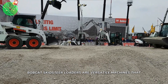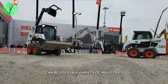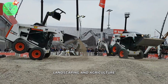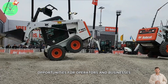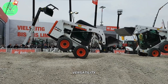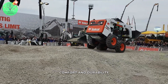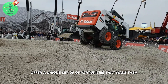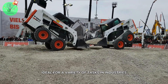Bobcat skid steer loaders are versatile machines that can be used in a variety of industries, including construction, landscaping, and agriculture. They offer a number of unique opportunities for operators and businesses, including compact size, versatility, maneuverability, increased productivity, comfort, and durability. Overall, Bobcat skid steer loaders offer a unique set of opportunities that make them ideal for a variety of tasks across industries.